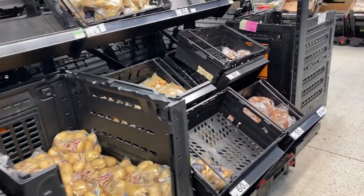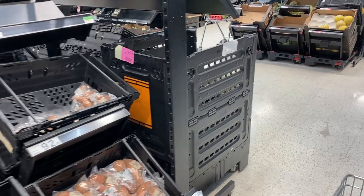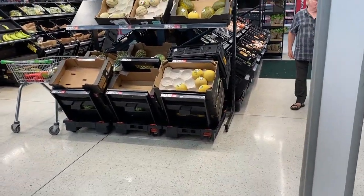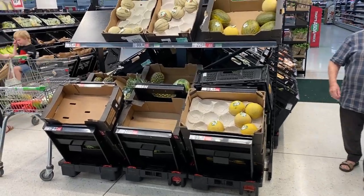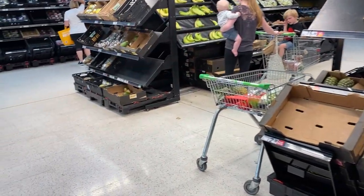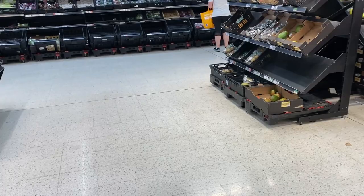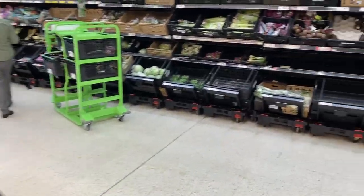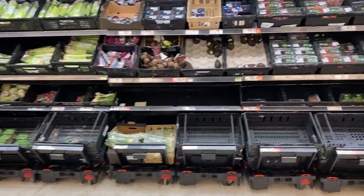In the produce section there's a lot more things in plastic crates versus sitting on wooden tables and shelves and islands. I think that this actually makes it easier for them stocking the shelves to have everything in these crates. It kind of makes sense.